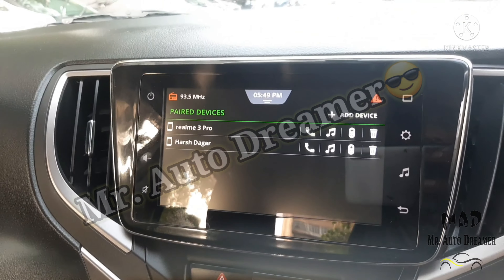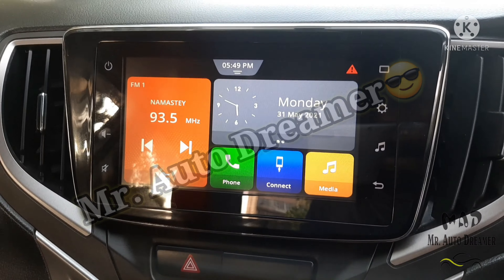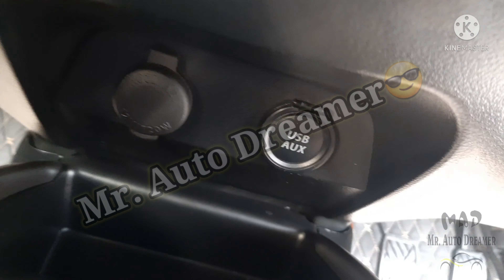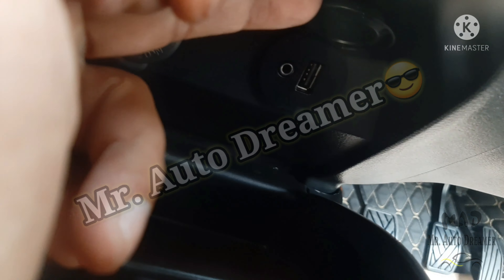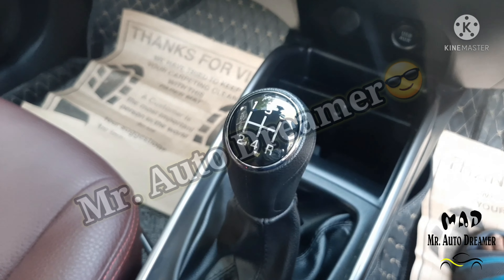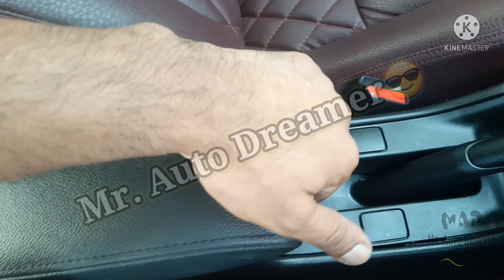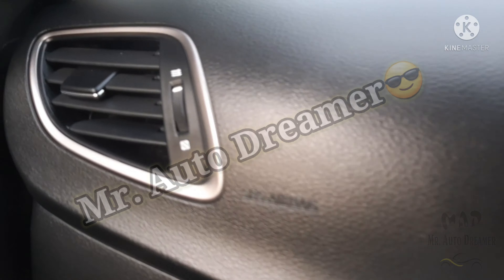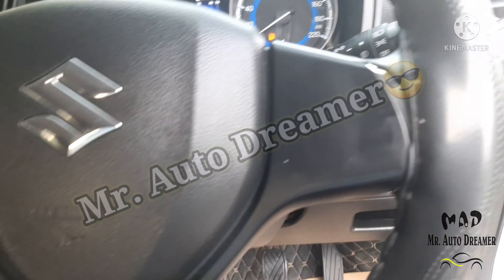We have a SmartPlay touch screen infotainment system that supports Apple CarPlay and Android Auto. This is the automatic AC with a digital display in the center. There is also a 12V power socket available and additional storage space. The five-speed manual transmission is working perfectly fine and in very good condition. There is an armrest with storage area and a manual handbrake. The passenger airbag is also present. Just look at the finish of the dashboard — it is looking very classy.